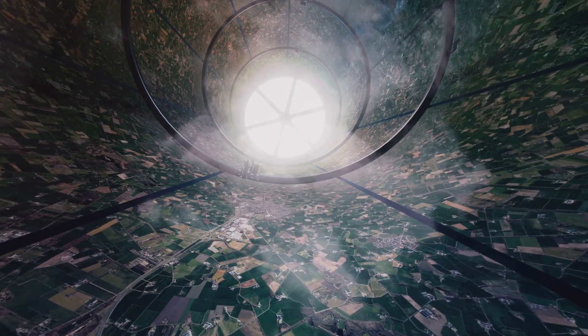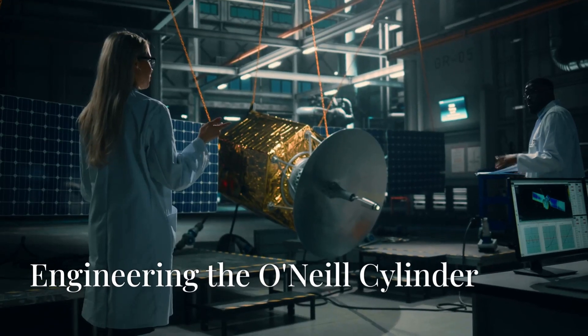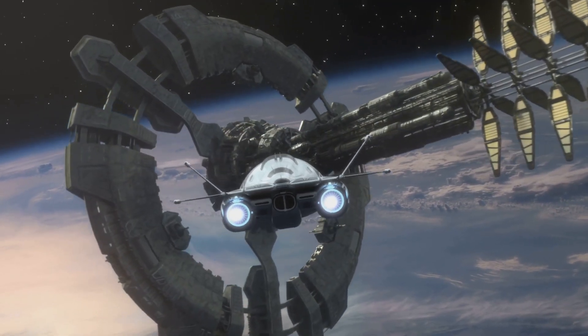The O'Neill Cylinder represents a bold vision for the future, where humanity can expand beyond Earth and thrive in the cosmos. We know what an O'Neill Cylinder is, but how would we actually build one? The engineering behind these space habitats is a whole different game.